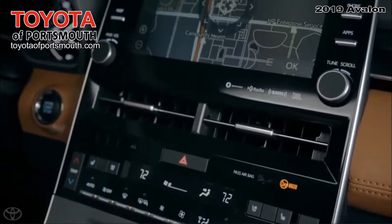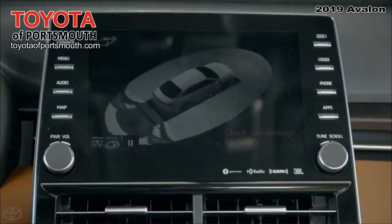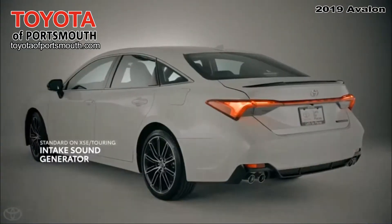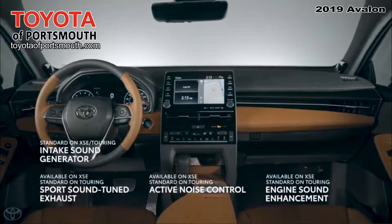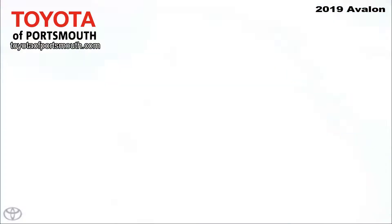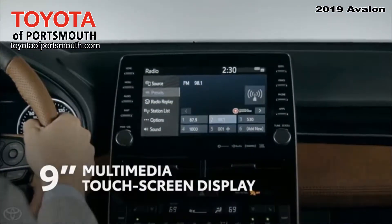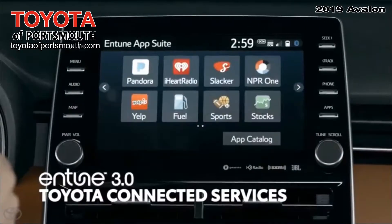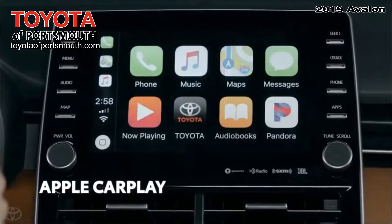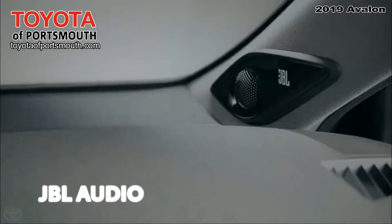Needless to say, the 2019 Avalon is also jam-packed with much of Toyota's latest and greatest tech. XSE and Touring models are offered with advanced new engine sound enhancement systems in an effort to optimize acoustic excitement. Avalon is also equipped with a 9-inch touchscreen display with Entune 3.0, which features Toyota connected services, and for the first time in a Toyota, Apple CarPlay and Amazon Alexa functionalities, as well as available JBL audio.